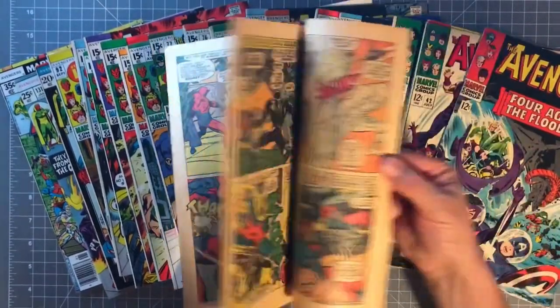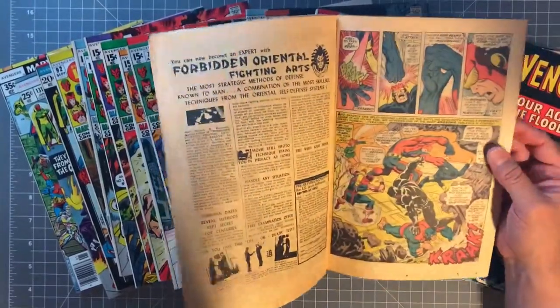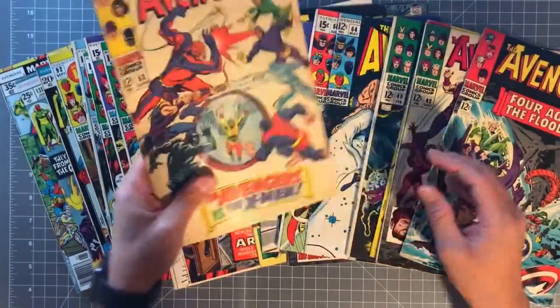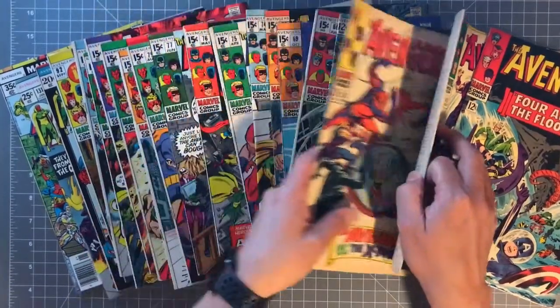It makes you wonder — when somebody's drawing a comic book now, what's in fashion? There's nothing really distinctive about modern fashion in comics, I don't think.